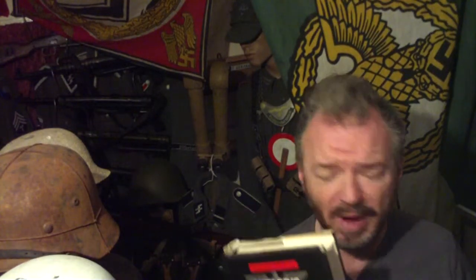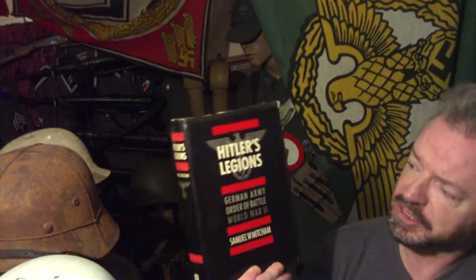Published way back in 1985, this is Hitler's Legions. It's the German army order of battle in World War II.